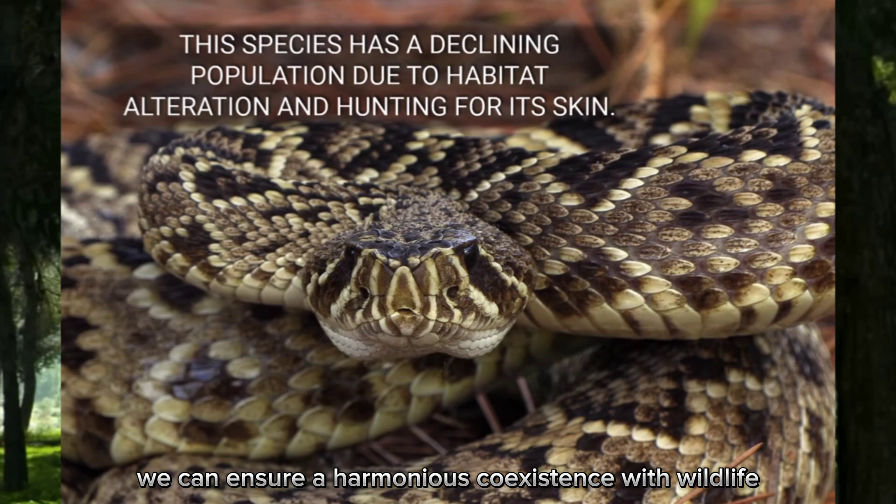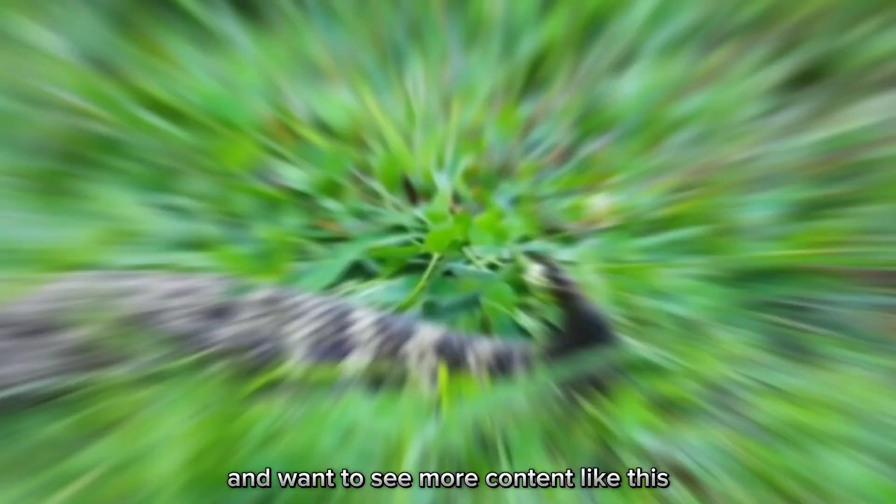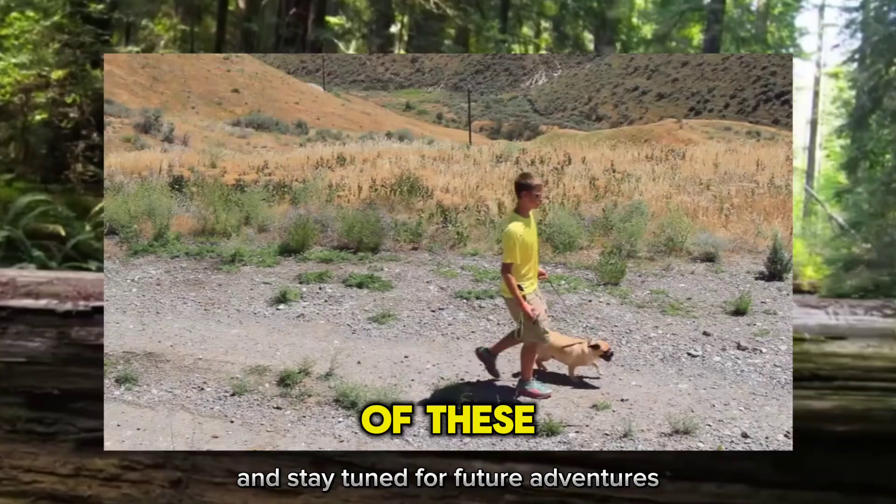Thank you for joining us on this exploration of the eastern diamondback rattlesnake. If you enjoyed this video and want to see more content like this, be sure to subscribe to our channel and stay tuned for future adventures. Until next time, stay safe, stay curious, and keep exploring the wonders of the natural world.